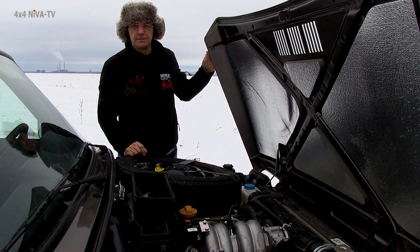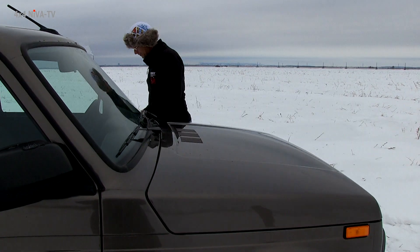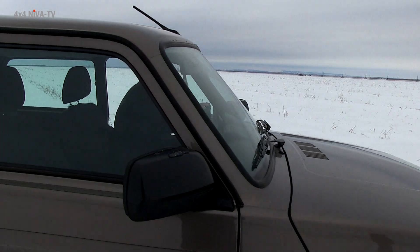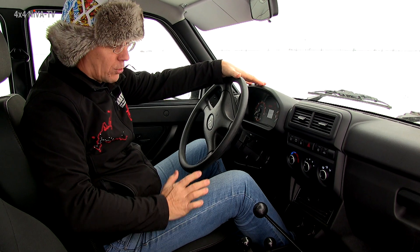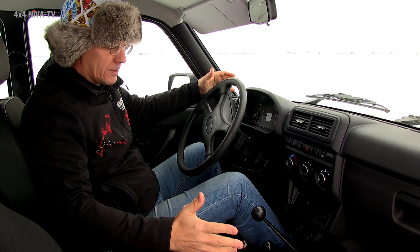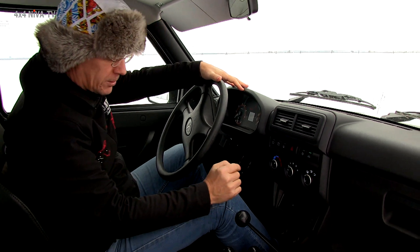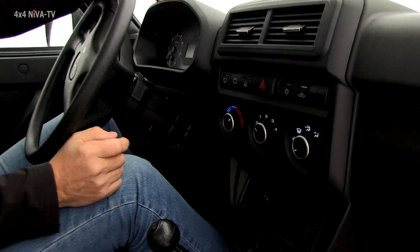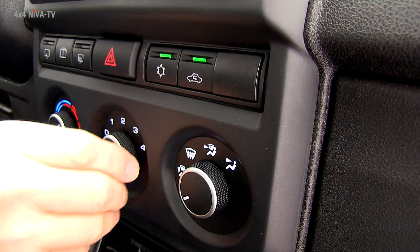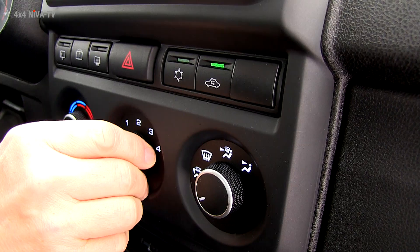Зайдем в салон. В отличие от пятидверного автомобиля, с которым мы уже познакомились, Lada 4x4 Urban с обновленным салоном оснащен кондиционером и системой рециркуляции. При включении наддува включается кондиционер, соответственно, двигатель для этого надо завести. Но мы это пока делать не будем.